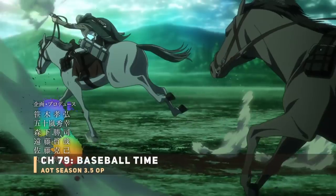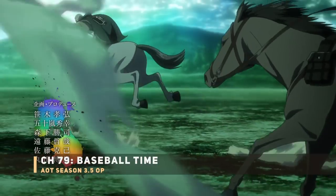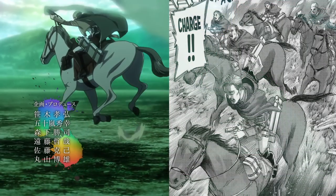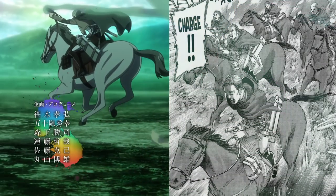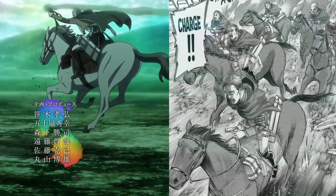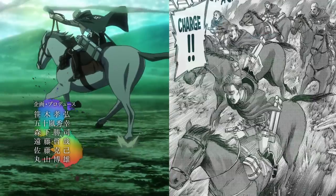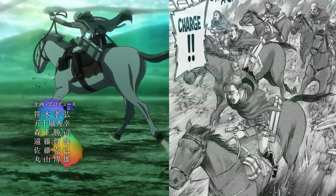Next up is Erwin's suicidal charge with the scouts — Erwin right in front leading his troops, given a white horse so he stands out even more. Everyone who's read the manga is waiting for this pretty impactful episode. First Endgame and now this in a few weeks — I kind of wish they didn't give this away in the opening.